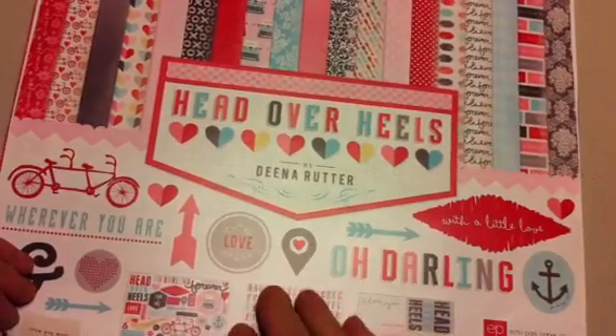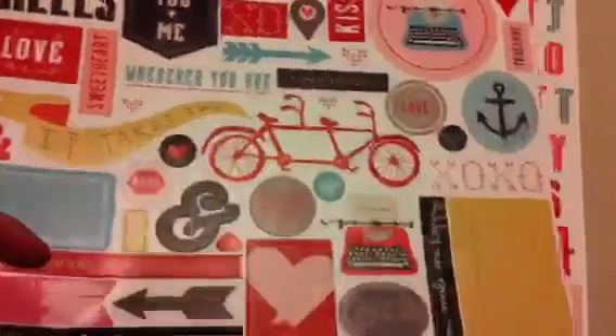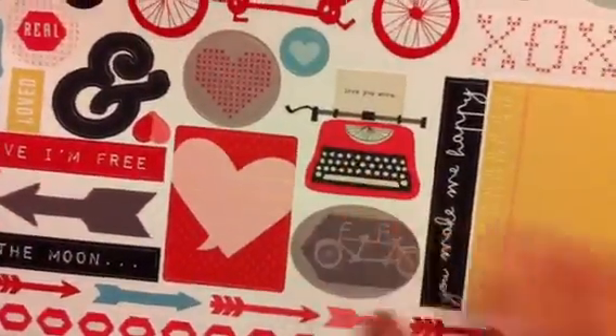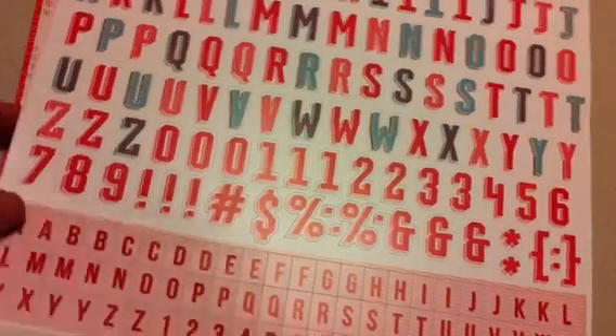But I really needed an excuse to buy this because it's awesome. This is Echo Park — Dina Rudder is the designer and 'Head Over Heels' is the line. Here's the cover sheet, the sticker sheet which is really cute and says 'Love You More,' and the 12x12 alphabet sheet which also has some border strips including a sweet 'I Love You' border at the bottom.